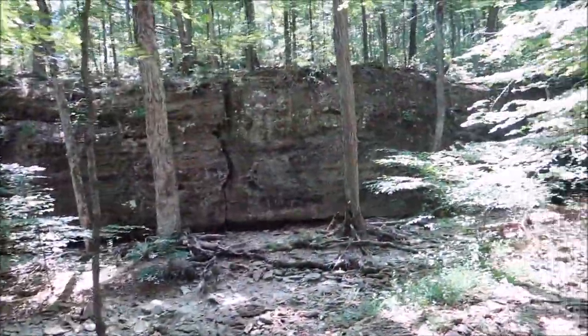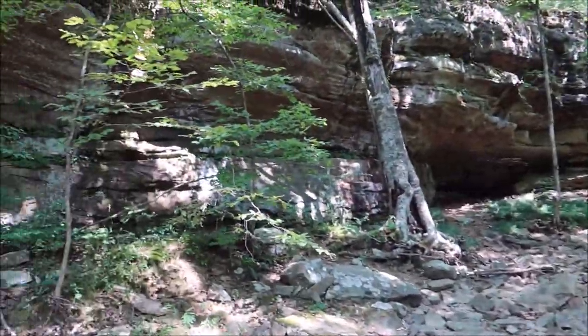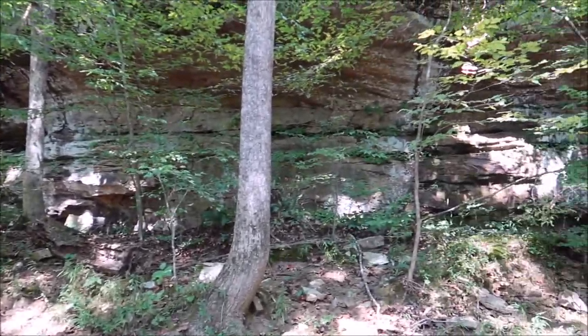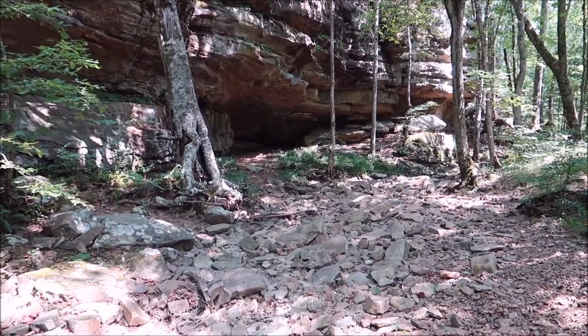You got a little bit of bluffage going on here on the trail, take a little rest stop. There's water coming down — beautiful nonetheless. This is what the Shawnee is known for. Bluffage.